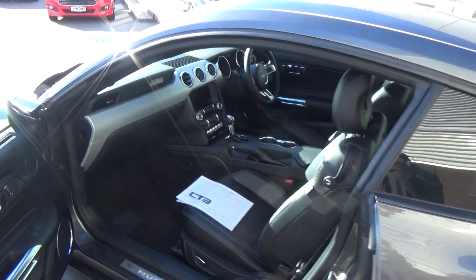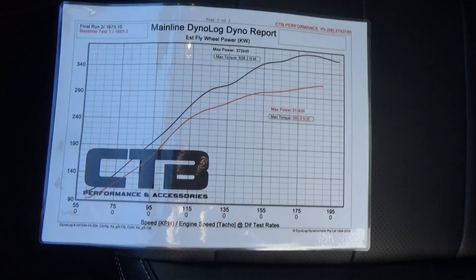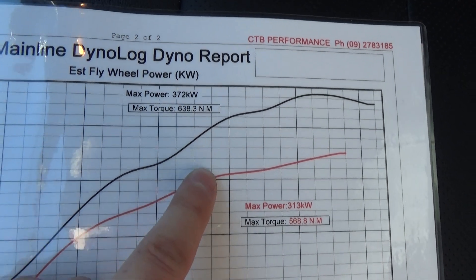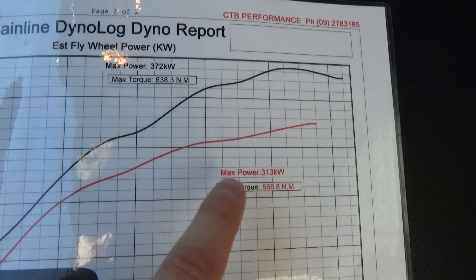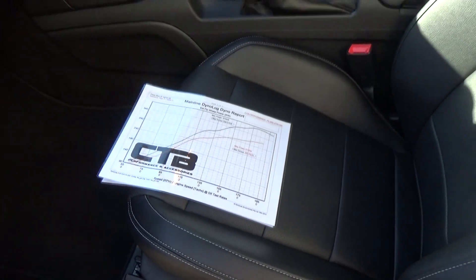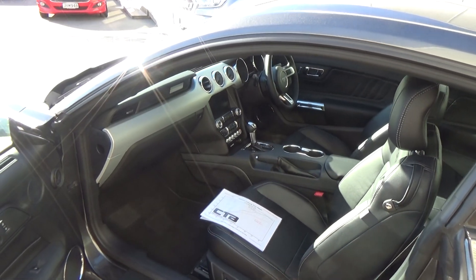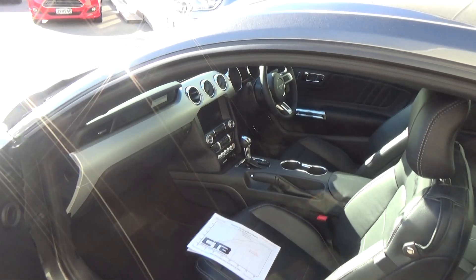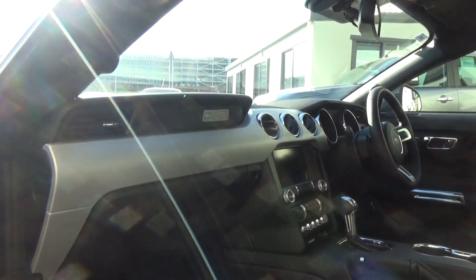If we jump inside, I'll show you straight away we've got this dyno log. With these upgrades, we've got an engine tune, so it's taken from 313 kilowatts at the flywheel to 372. So we've got an engine tune, the cold air induction kit, the cat-back exhaust, the strut brace, and the badging — all added on with the personalised plate in this package, having travelled just over a thousand kilometres.